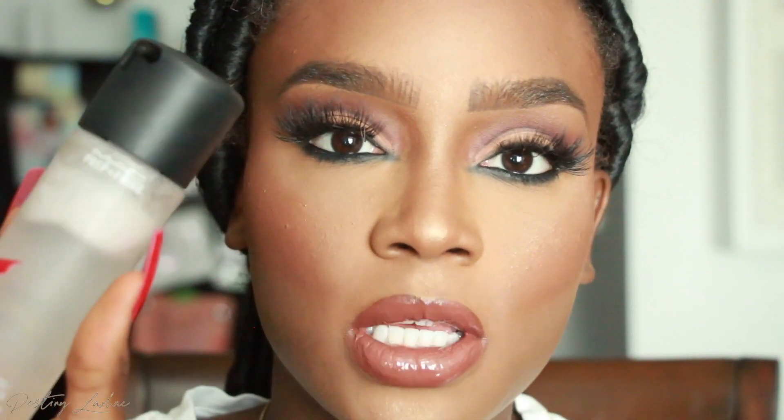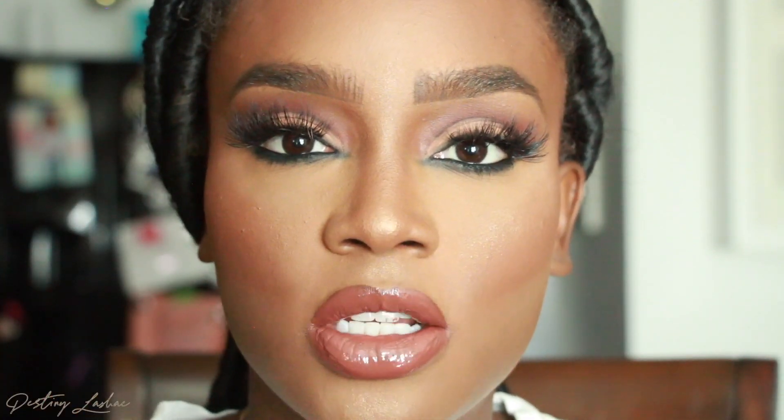I'm going to use my MAC Prep and Prime Fix Plus spray — oldie but goodie — this just makes my face look more like skin instead of powdery. This is how my face is looking right now in natural daylight. I think I'm going to put my hair up in a bun and do my edges really quick.